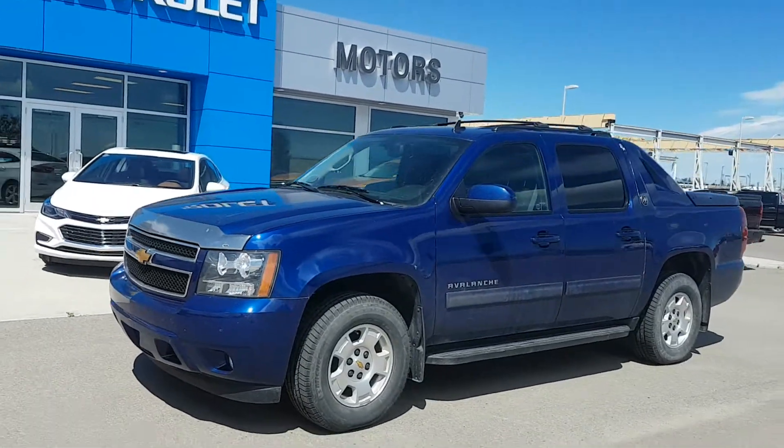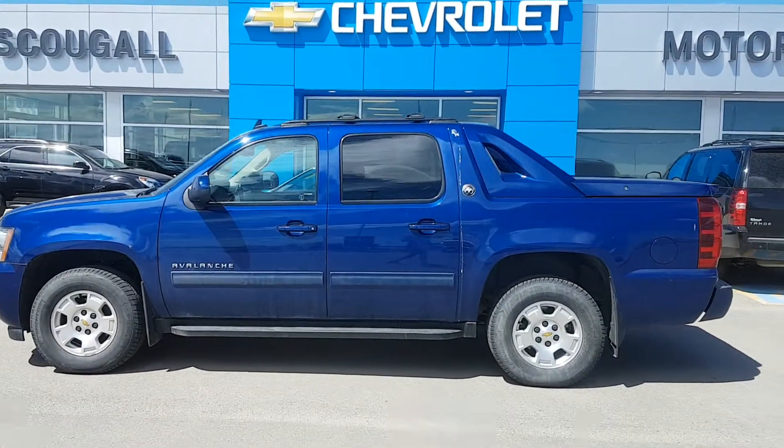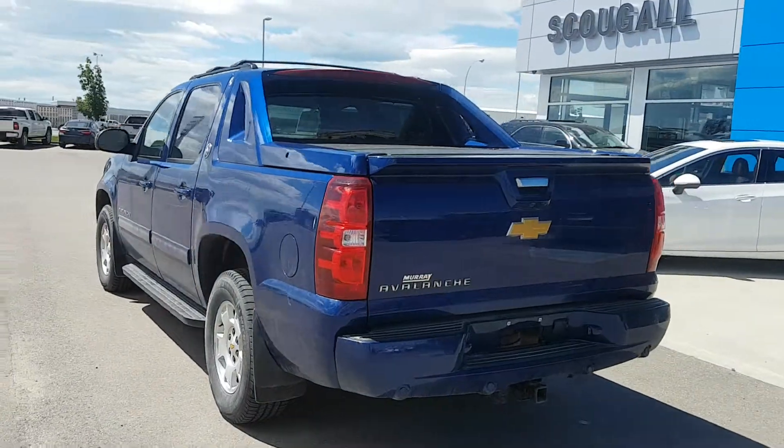Very good day from Scoobaholers in Port MacLeod. Stock number 182954. Not yet detailed, this just came on the lot. It's a 2013 Chevrolet Avalanche, an LT crew cab truck, royal blue in color — it's an awesome color.